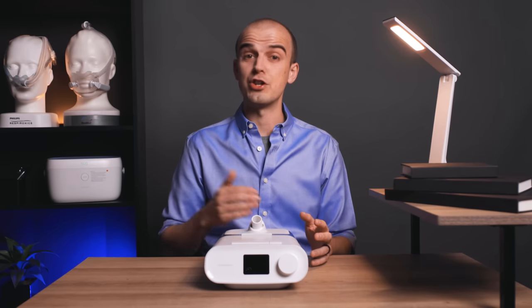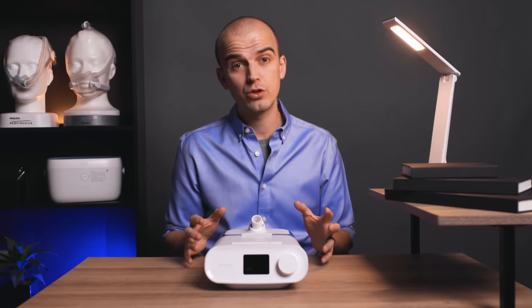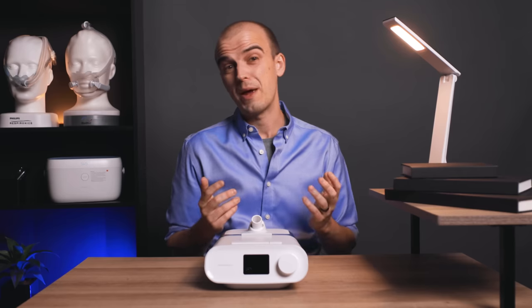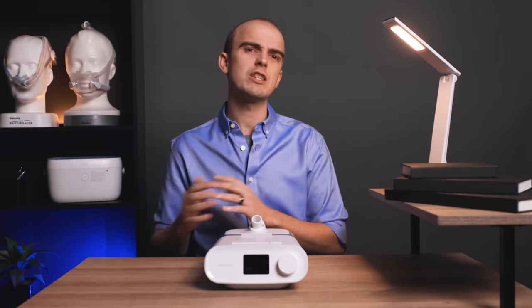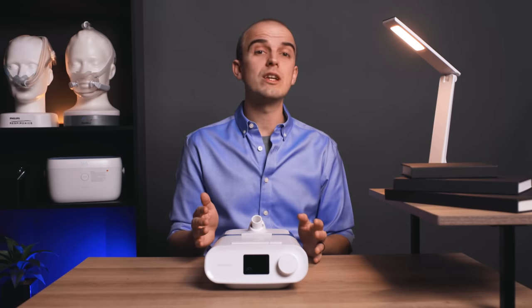If you still have and use one of the affected machines and haven't yet sent it in for the recall, you may be wondering what the recall process is and whether it is worth the hassle. The ball is in your court to get it repaired or replaced — you are the ones who have to take the first step. So how do you do this and what will happen to your current device?